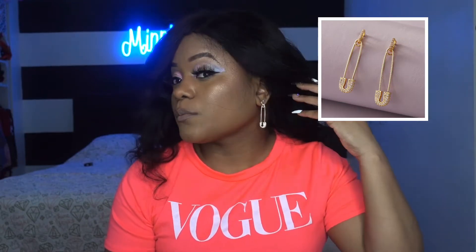The first thing I'm gonna get into is the accessories. The first accessories I have are these safety pin earrings. These are so adorable — I'll insert a picture for you guys so you can see right here. But these are adorable.